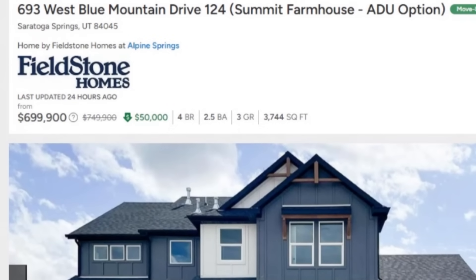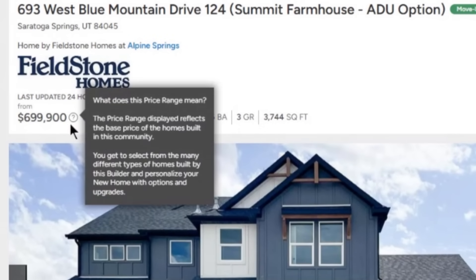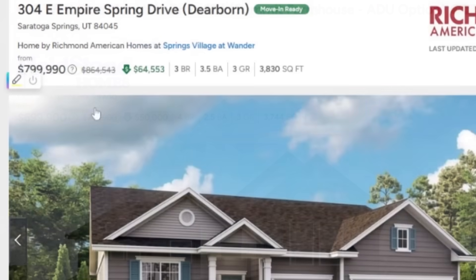Another price cut of $50,000 right here, bringing this property down to $699,000. You can see another great price cut of $64,000, bringing this property just below $800,000.